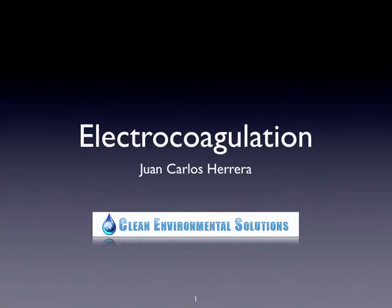Hi and welcome to Electrocoagulation 101. My name is Juan Carlos Herrera and I am the Director of Sales and Applied Technology for Clean Environmental Solutions. I'm very happy to take you through these slides to tell you about how electrocoagulation works and what differentiates us from the rest.